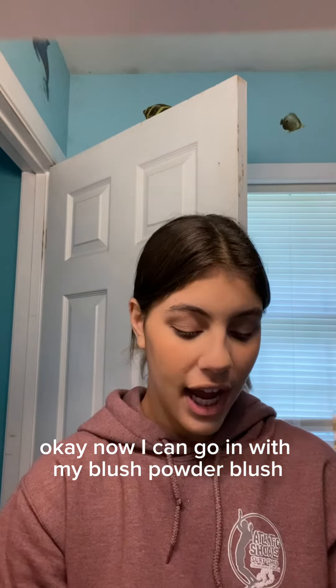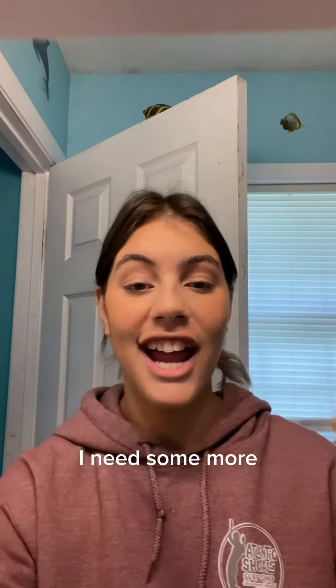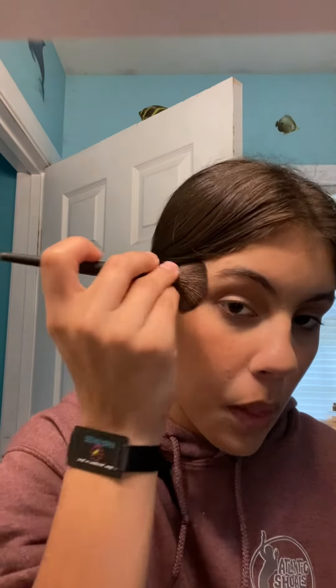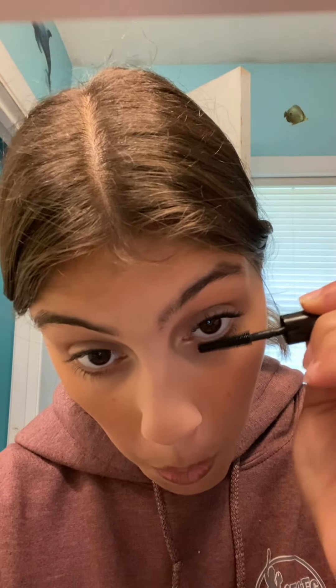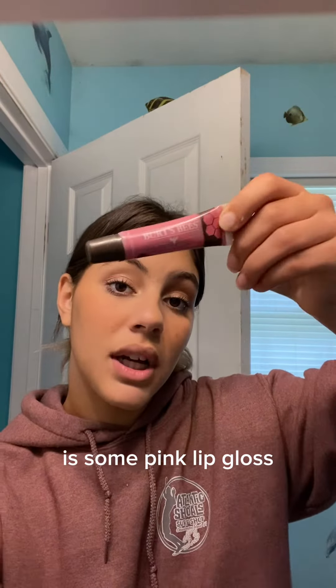Now I can go in with my blush with a powder brush — I'm almost out as you can see, I need some more. And now some mascara. And a pink lip gloss.